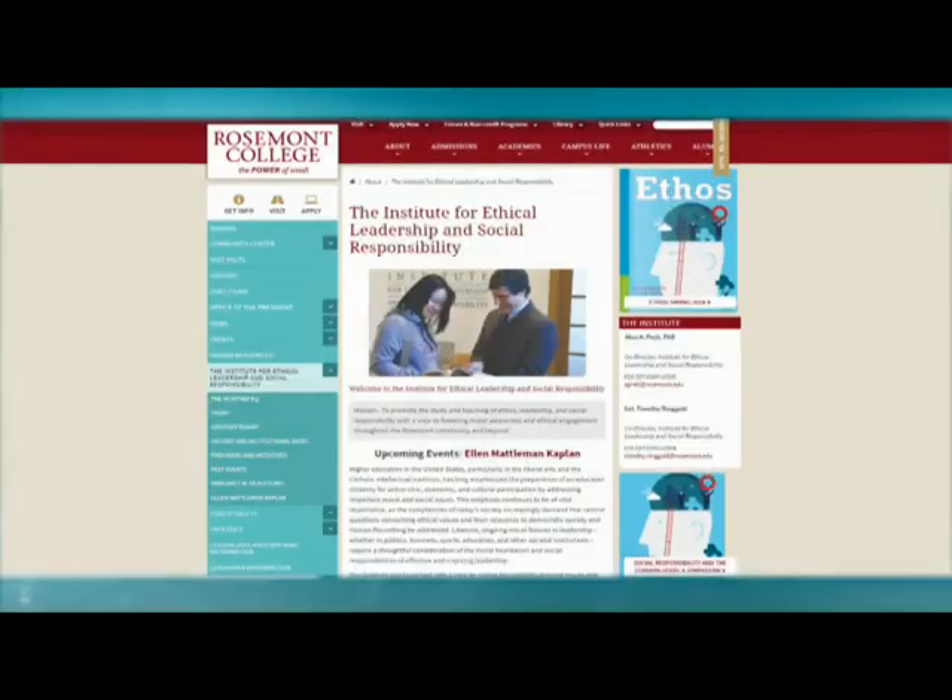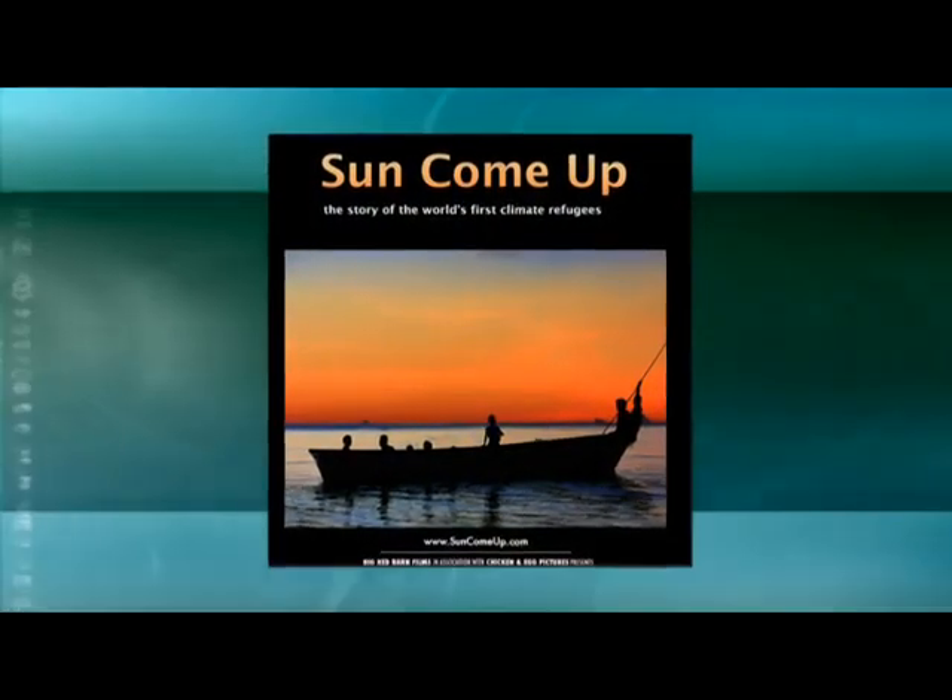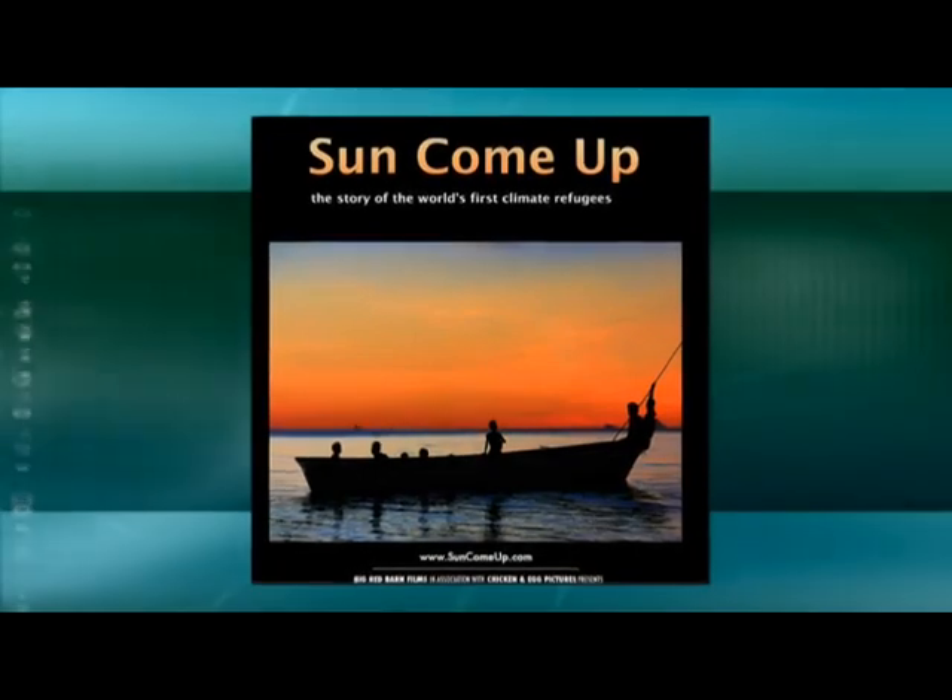We have an Institute for Ethical Leadership and Social Responsibility at the college, directed by my colleague Dr. Alan Preddy. We had a symposium a couple of years ago entitled 'Journey to Sustainability,' and many students attended — my Stream Team even had a poster session as part of it. One of the most impactful events was when the institute showed a film called 'The Sun Come Up,' about the relocation of an island nation on the Carteret Islands — people who had to leave their home after many generations due to rising sea levels caused by global climate change. That had a real impact on students, because global climate change is in the here and now, not something abstract that's going to happen a long time from now.